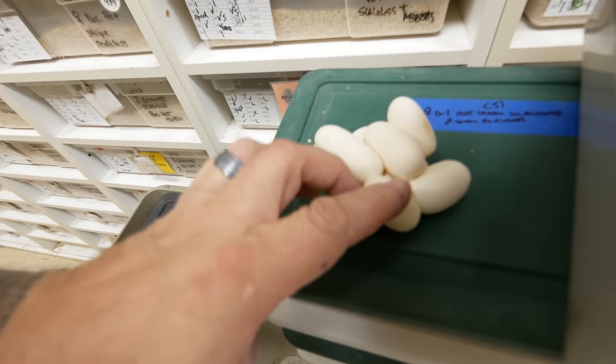We've got nine good eggs and one slug — so that's it for today, no more egg collecting. Let's see what else we can get into.